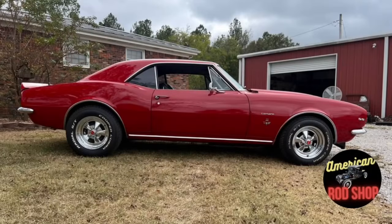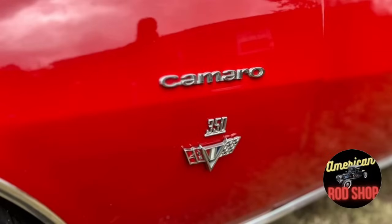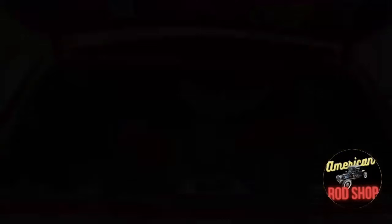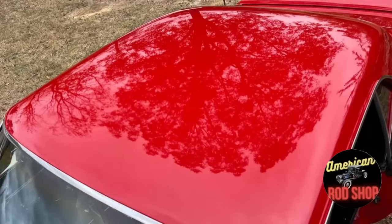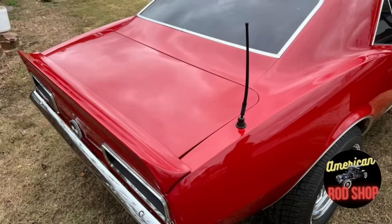It was repainted in 2012 and given the custom SS tribute look along with a new custom black interior. This is a solid car that has been well-maintained with all service records on the engine. Parts replaced with new items include a new serpentine belt system, a four-row aluminum radiator, new chrome brake booster, new upgraded radio, new Timmy front seats, new brake lines, and a new high-gear 2.48 rear end.